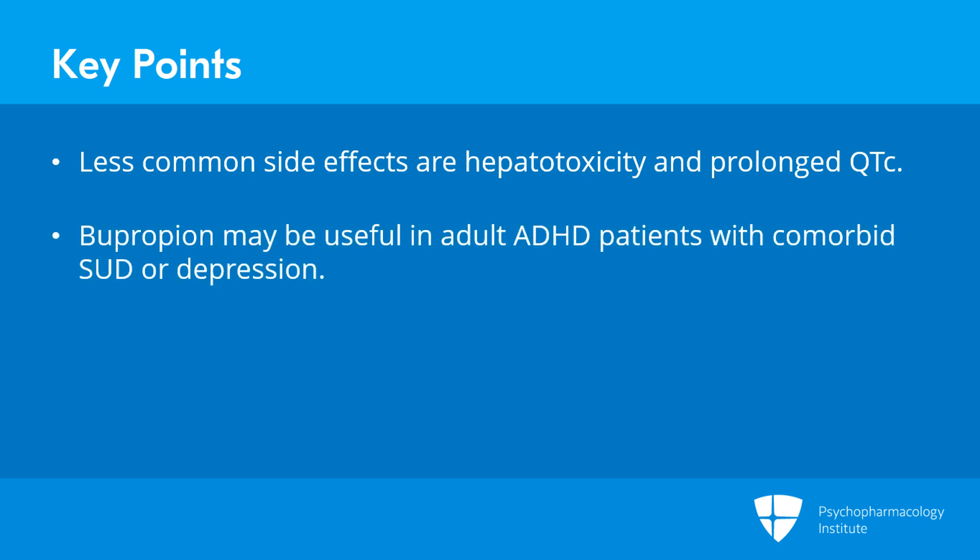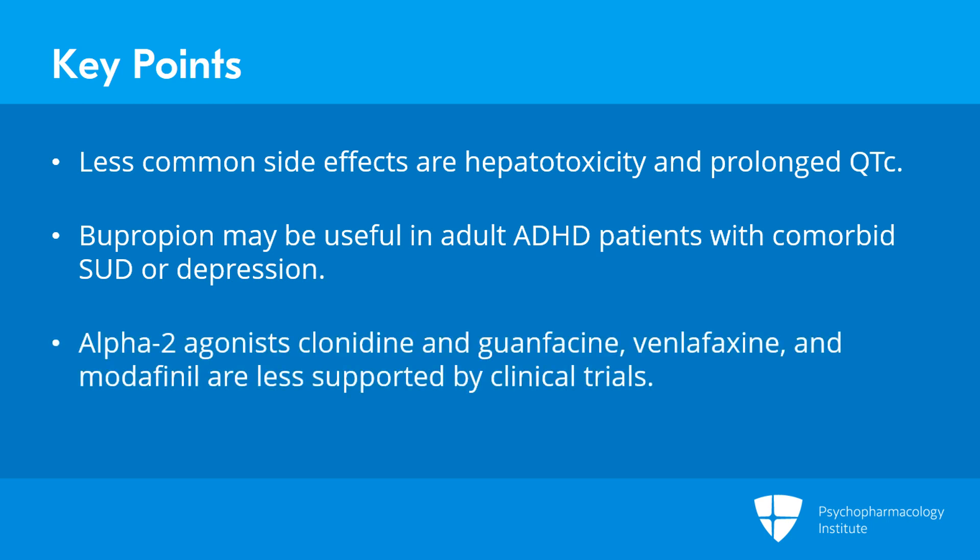Bupropion is effective and may be useful in patients with substance use disorder or depression. Alpha-2 agonists clonidine and guanfacine, venlafaxine, and modafinil are options but are less supported by randomized clinical trials.